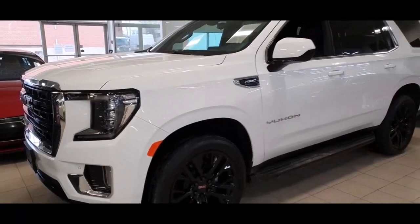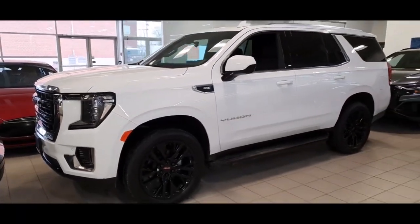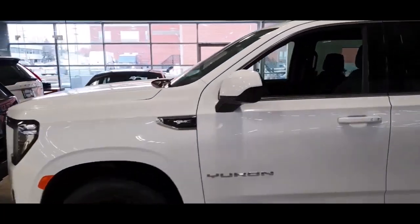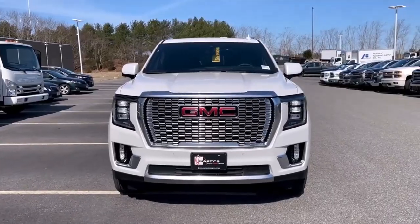The 2023 GMC Yukon XL features a comfortable ride and a quiet interior. An optional 6.2-liter V8 provides powerful performance. There is also a lot of room for cargo.